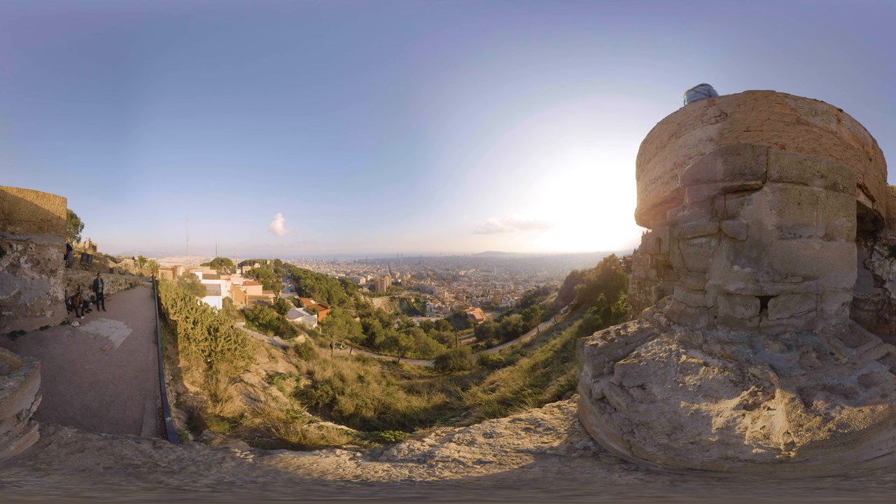Welcome to Barcelona, the capital city of Catalonia and the second most popular city in Spain. In this episode we'll show you some of the tourist hotspots, but more so some of the popular places for locals to hang out. Right now we're at one of such places and we'll come back here later to find out more. First, let's head into the city.